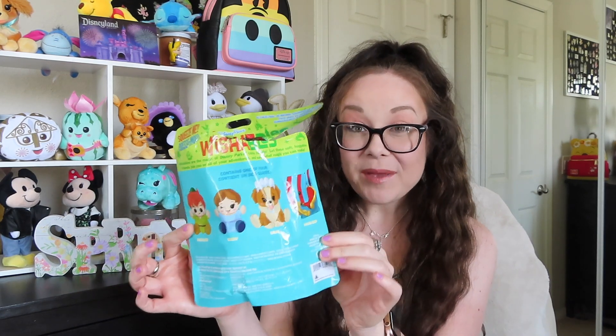Here is the first giant bag we're going to be going through. Pretty much everything in here is a plush item, so you'll see why it's so big in just a minute. The first thing I picked up was another bag of the Peter Pan wishables.